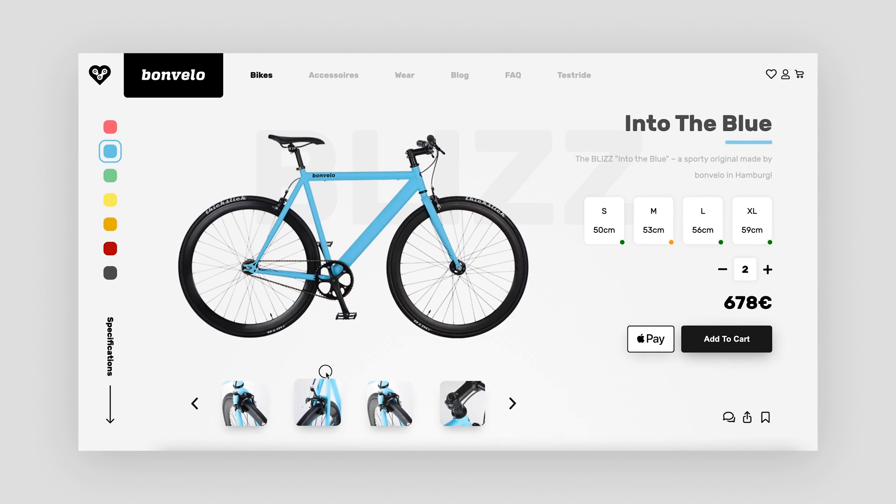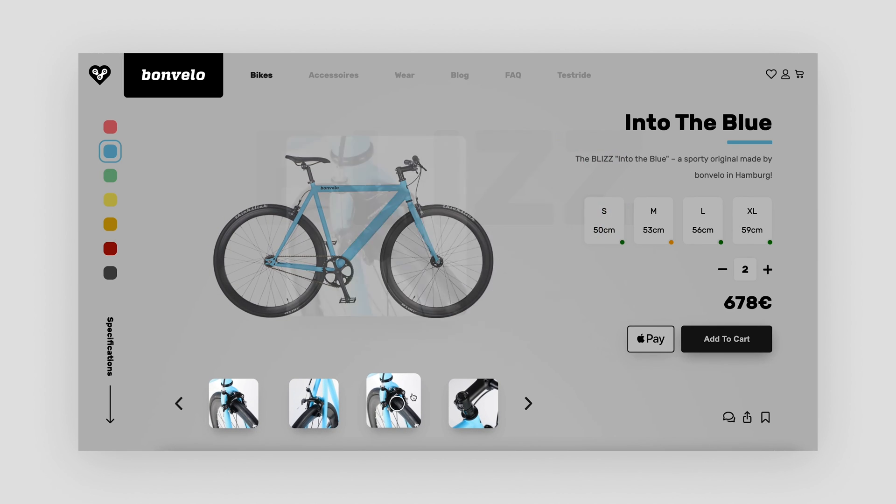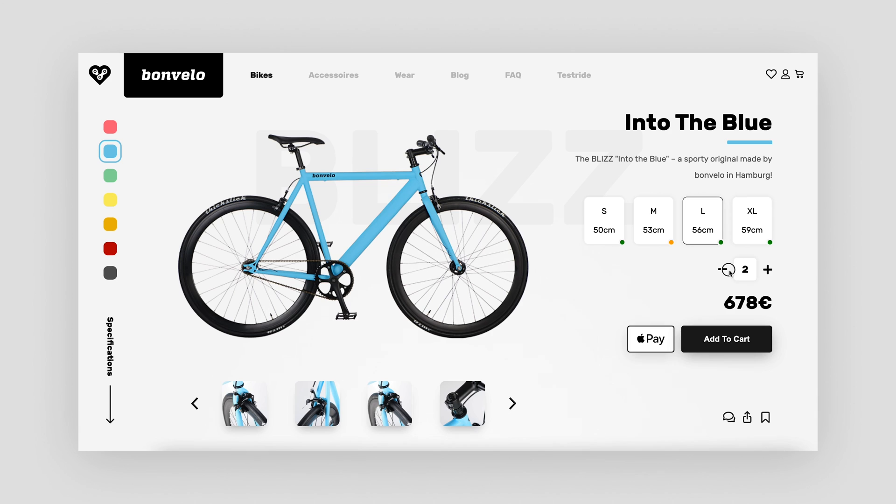And now we have a new design concept as well as a clickable prototype for the shop page. This was website redesign in 100 seconds.